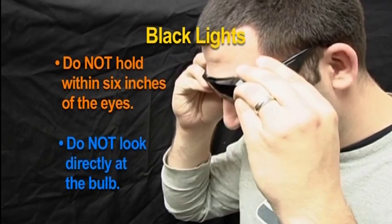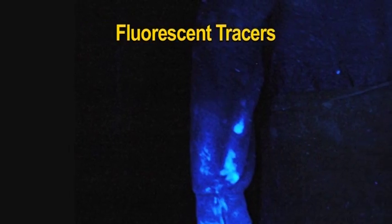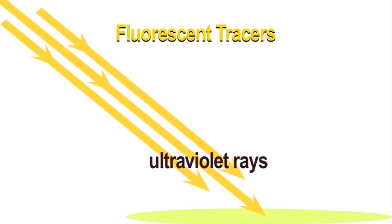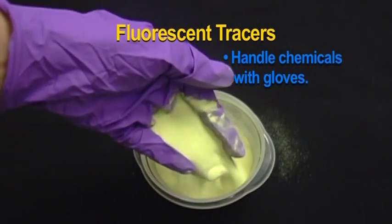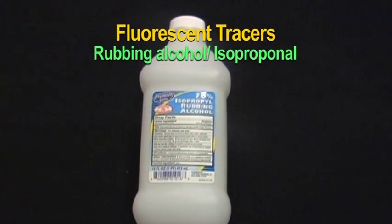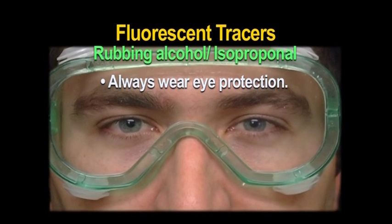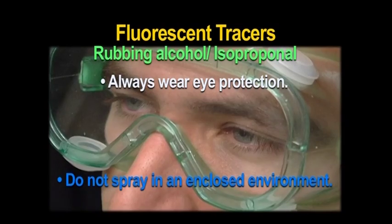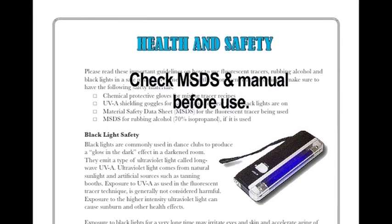Demonstration volunteers should wear protective UVA safety glasses. Fluorescent tracers are commonly used as whitening agents in laundry detergents. They contain properties that glow in the dark by absorbing ultraviolet rays and reflecting bright, visible light. They are considered safe to handle, but it's always a good practice to handle chemicals with gloves. Never spray any of the tracer solutions directly onto the face. Rubbing alcohol, or isopropanol, is used in some tracer recipes. It can cause skin irritation, and splashes to the eyes may cause eye damage. Always wear chemical safety goggles when handling isopropanol and do not spray in an enclosed area. Check the material safety data sheet and health and safety section of the manual for more information before using isopropanol.